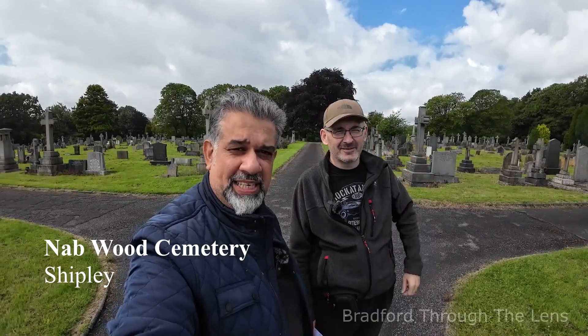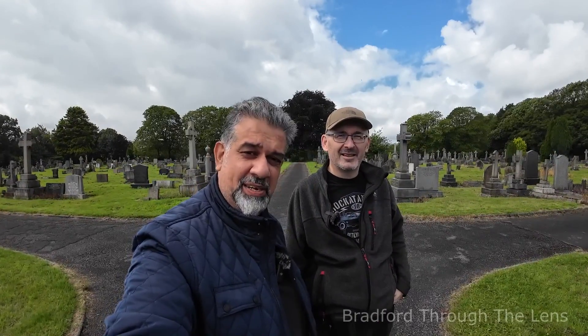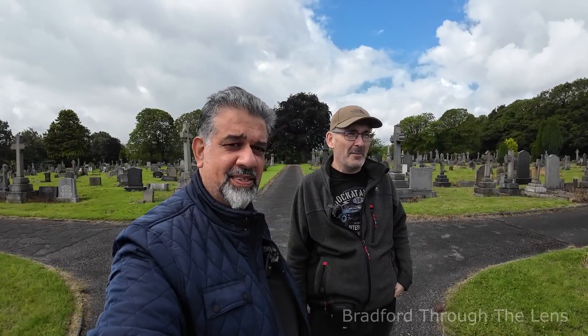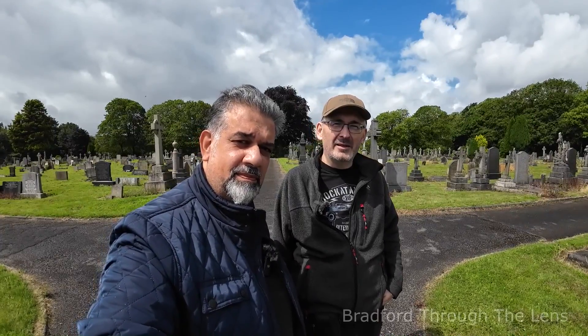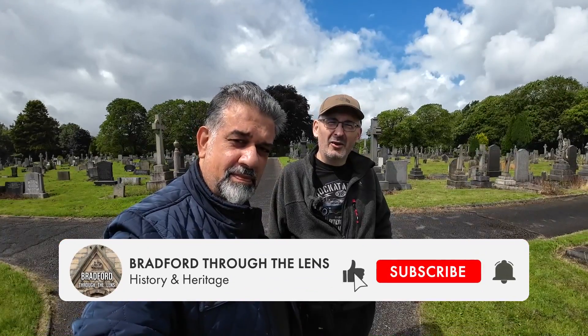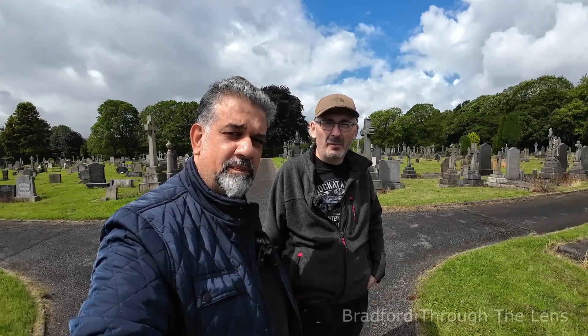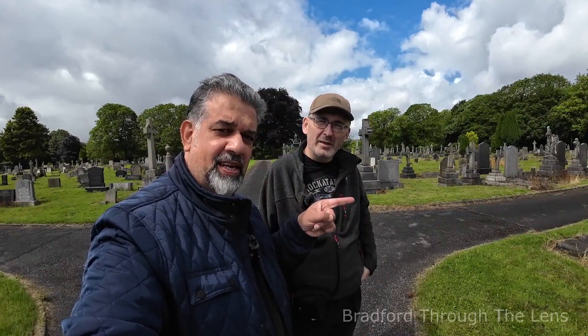Welcome back everyone. Today we're at the Nabooch Cemetery in Shipley and Andrew standing beside me is going to show a grave of an unsung hero. It's one of these stories that amazes you that nobody's ever really covered it before.